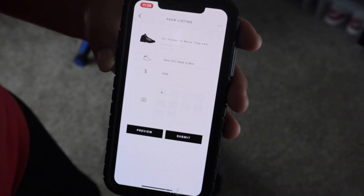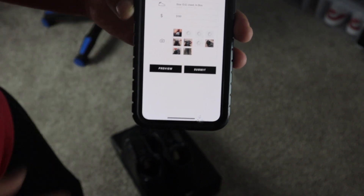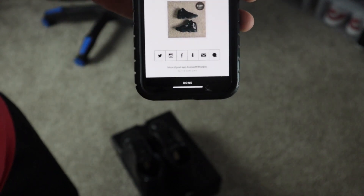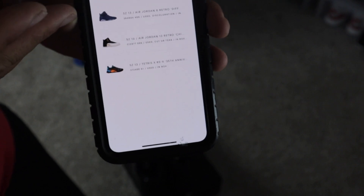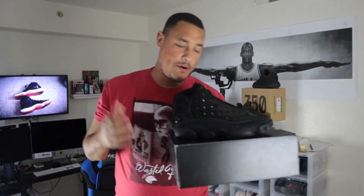Once you have all the pictures taken, press done — it may ask you to take more, which I highly recommend. Once it starts uploading, you'll see a preview and then a submit option. It'll also ask if you want to share to other social media. Now I have four listings up. Once the shoe is posted, all you do is wait patiently for somebody to look it over and make a purchase.